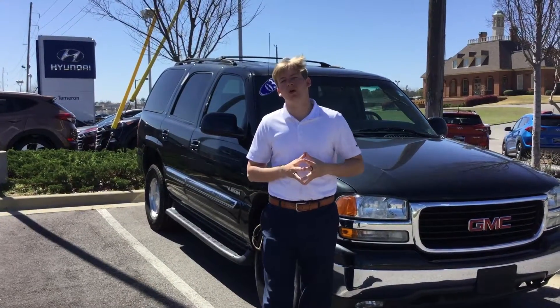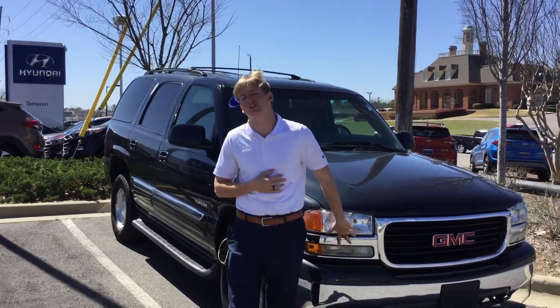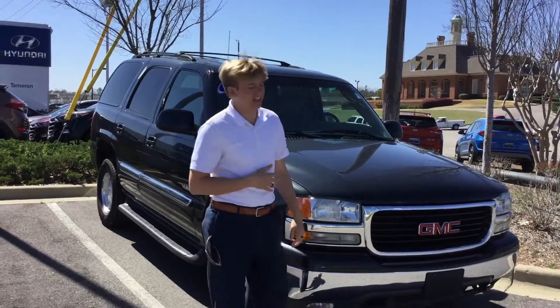Hey Adrian, this is Sam McCoy from Tamron Hyundai. Thank you so much for your interest in the 2003 GMC Yukon. Let's get to it.